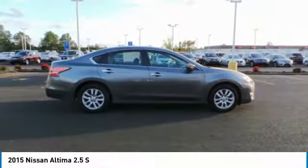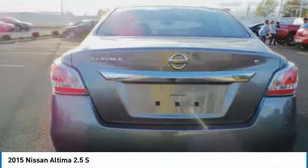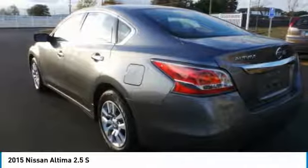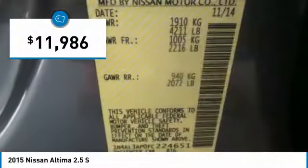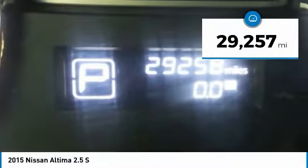Combine that with a powerful V6 or efficient four-cylinder engine, six standard airbags, and over 5,000 quality and performance tests, and you'll see the Nissan Altima is made to drive and built to last, priced below $15,000. This vehicle has less than 30,000 miles.